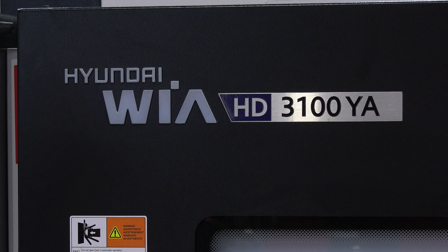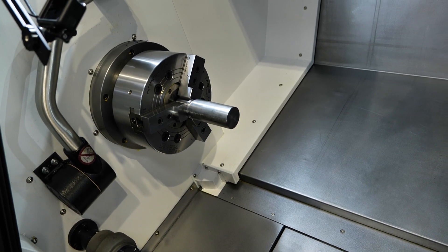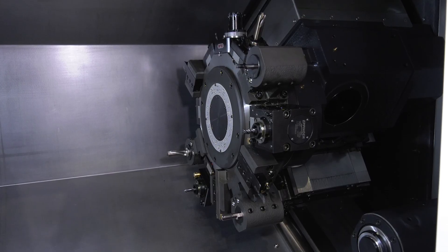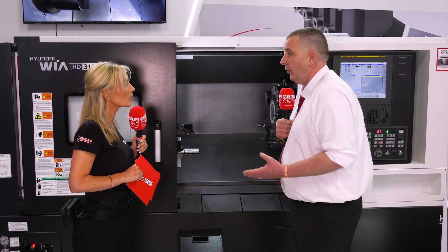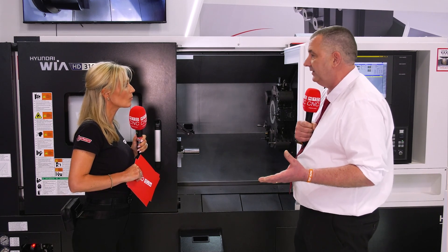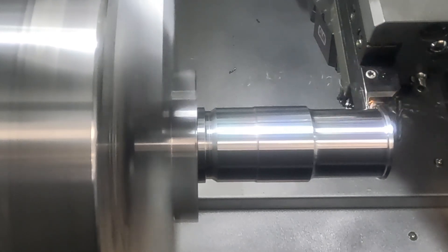Where are the strengths of the Hyundai Wia product? This particular machine is from our HD range, so it's a solid box guide construction. It's a 10-inch chuck with a 120-millimeter Y-axis — plus or minus 60 millimetres over the centre line. It's got a 12-station turret and all stations are live tool capable. It's also got a fully programmable tailstock. It's incredibly comfortable with general materials — free-cutting mild steels and stainless — but also very capable with exotic materials and heat-resistant alloys.